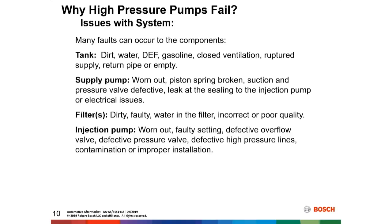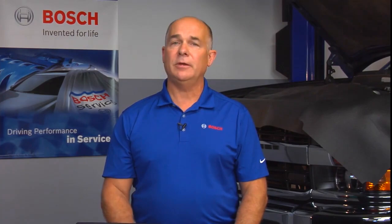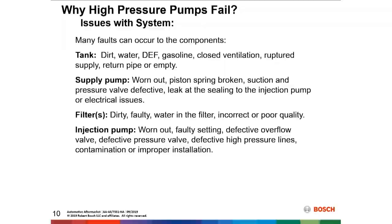Fuel filters are a big part of the diesel system. They could be dirty or faulty, water in the fuel could also be an issue, or an incorrect or poor-quality filter affects the system as well. Always use a proper quality fuel filter when replacing it in a diesel fuel system. The injection pump could also be worn out under normal life — some of these pumps can make it half a million miles, as long as they receive clean fuel and filters are replaced on a regular basis.